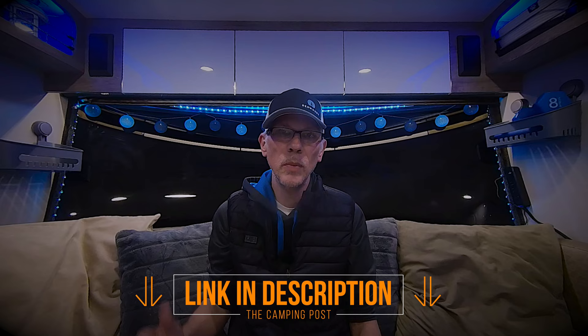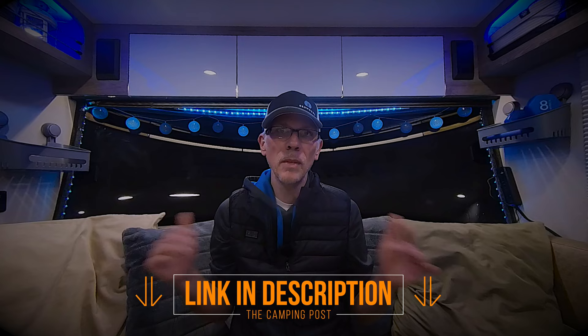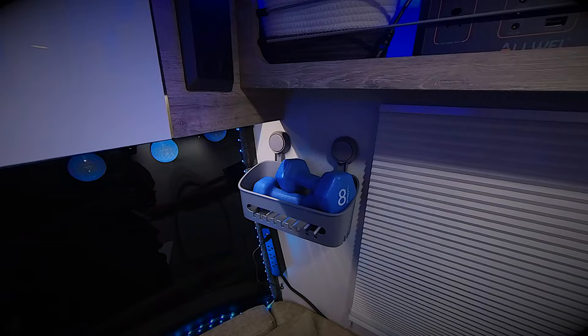We wanted some extra storage in the back for our phones, books, water — stuff that we want access to while we're sleeping. So we found these little suction cup mount shower caddies that can simply mount to our existing walls. You've got to make sure you have a smooth, clean surface for them to work. As you can see here, in this one caddy we have two eight-pound weights — 16 pounds supported in this unit. These are not going anywhere.